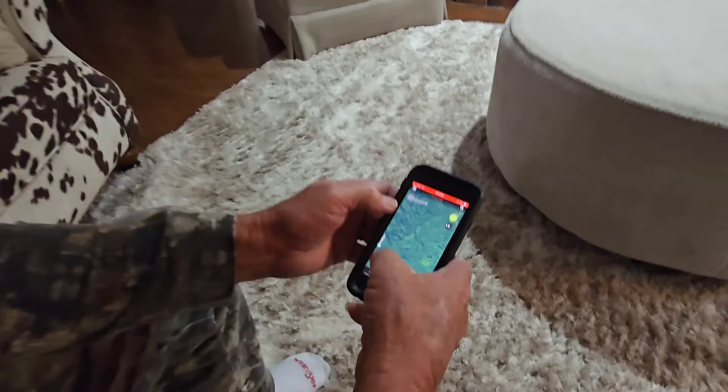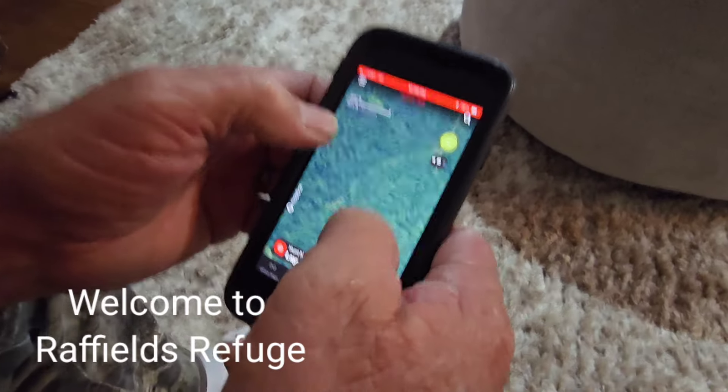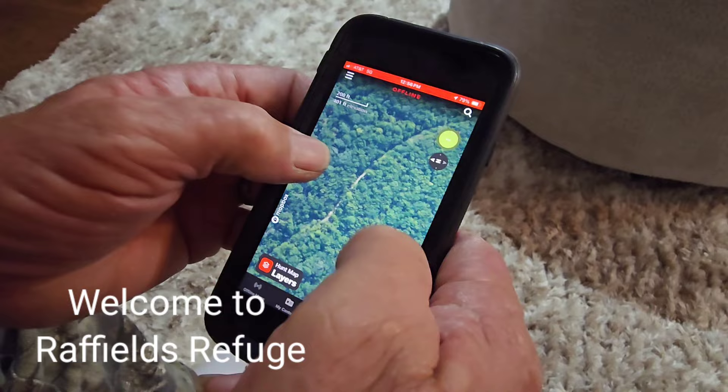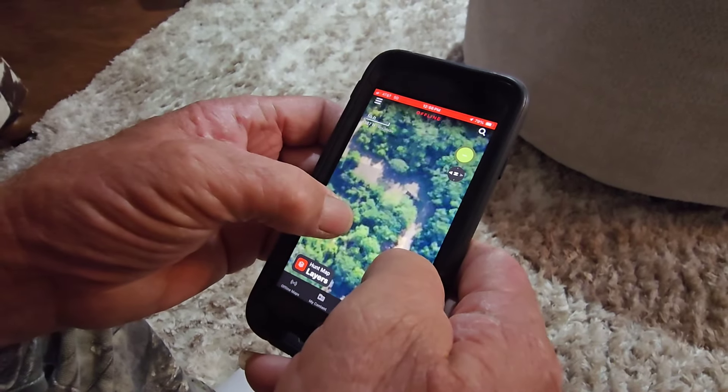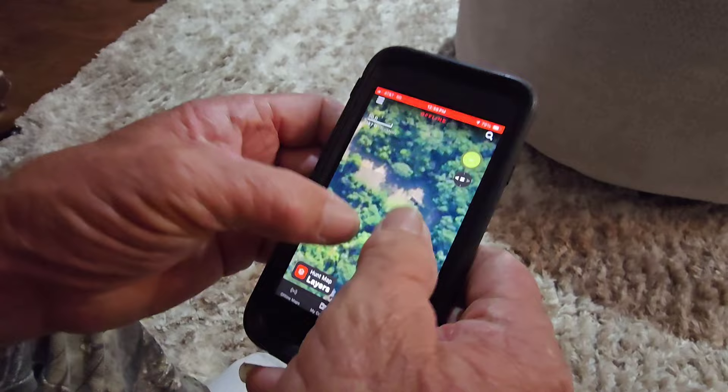This is the old beaten path. See those dotted lines? It might be a dried up creek bed. That's what you want.